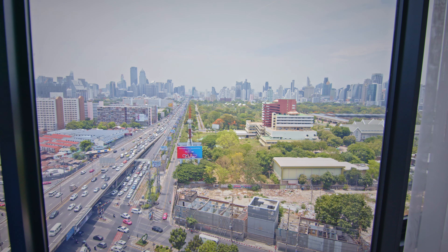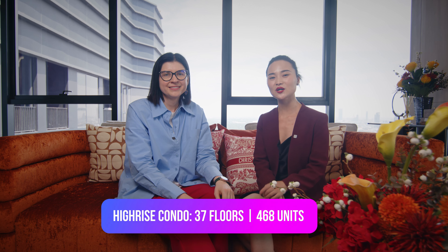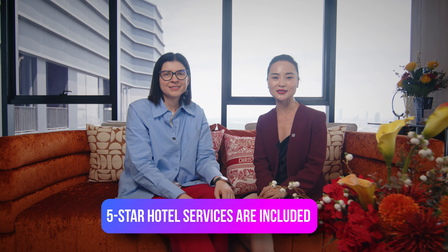Hey guys, today my colleague Shin and I are super excited to bring you on a tour of one of the recently completed projects by Ananda — Koko Park, which is located in the so-called Central Park area in Bangkok. The condo comes with Dusit hospitality services and is located on Rama 4 Road, next to the expressway and subway station Klontoei, as well as being located between two large parks — Lumpini Park and Benjakitti Park.